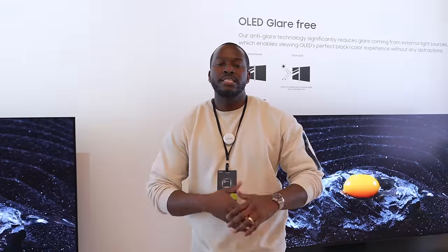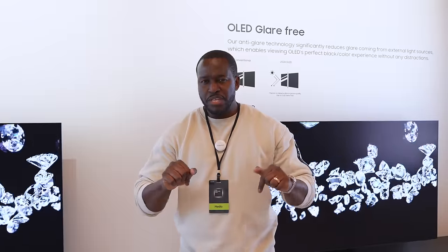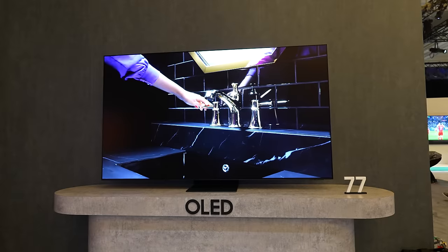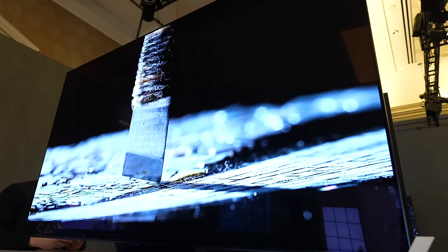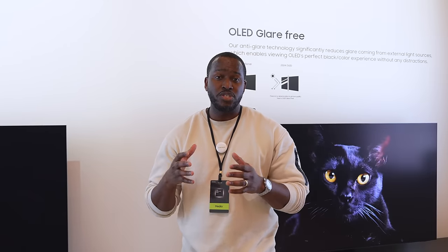Hey guys, Thundee E here, and as you know at CES 2024, Samsung announced a ton of brand new TVs within their TV line. In this video we're going to be talking about their 2024 OLED TVs, specifically the S95D, the S90D, and the S85D. The S95D is their flagship OLED and I'm excited to see what they've actually done with this TV.